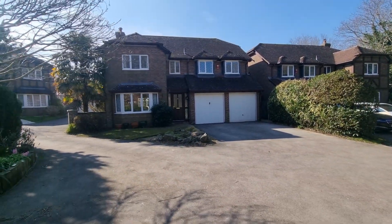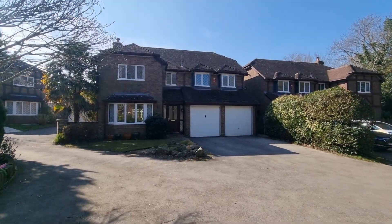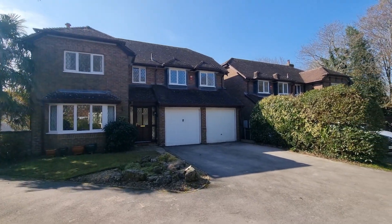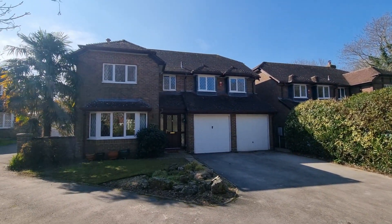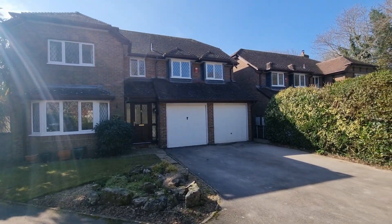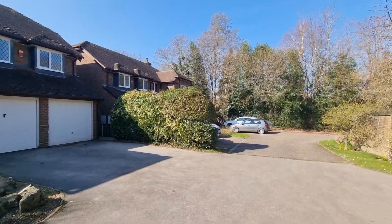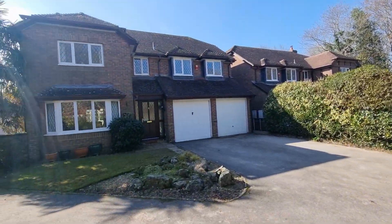We're here to look at this five-bed, three-bath, four-reception-room detached house. You can see the double garages there and the driveway. We're about just over 2,000 square feet including the garages, and just under without.